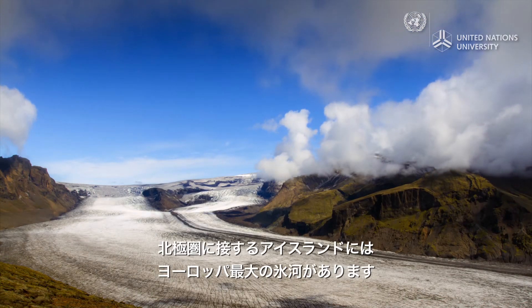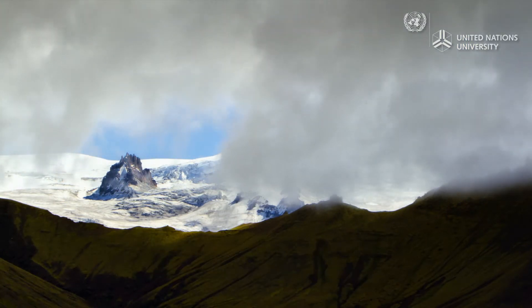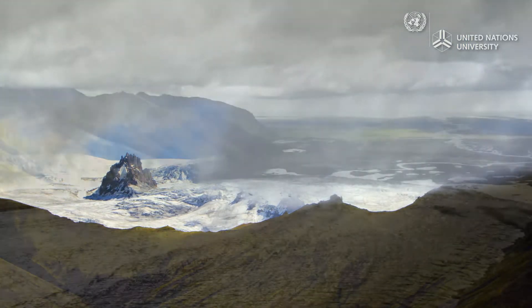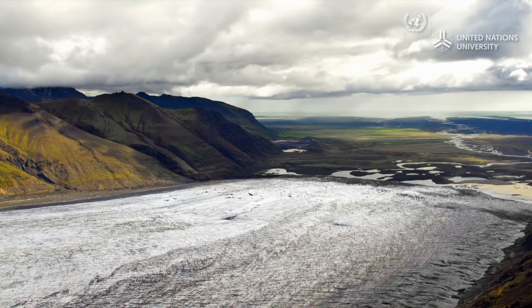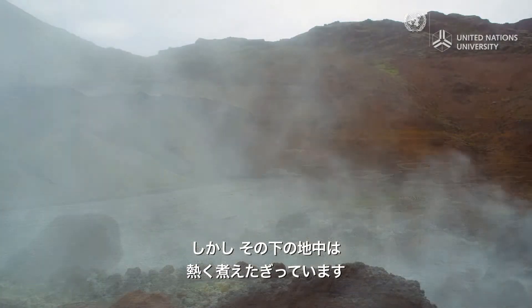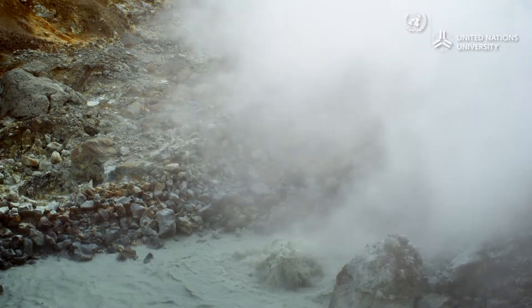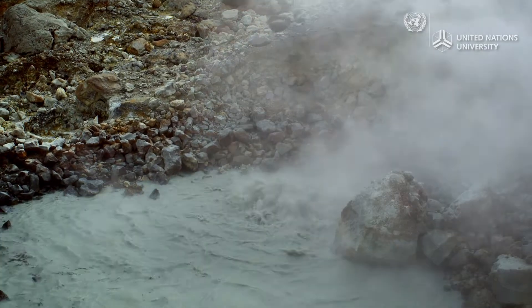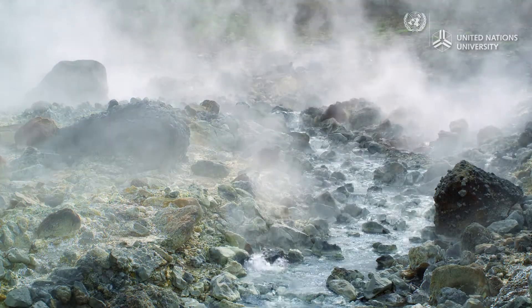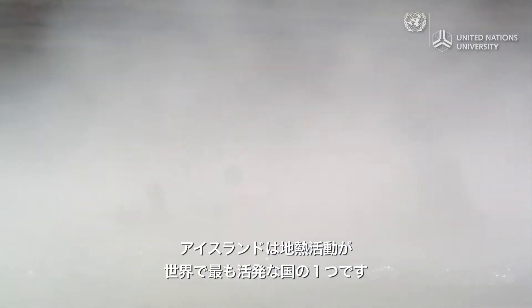Bordering the Arctic Circle, Iceland is home to some of the largest glaciers in Europe. But under the cold surface, the Earth is bursting with heat. Iceland is one of the most geothermally active places on our planet.